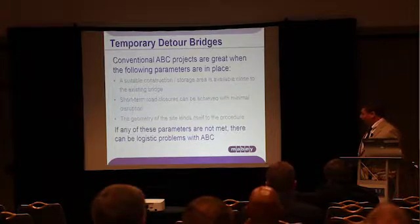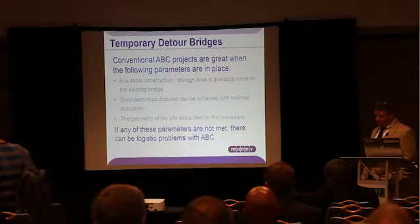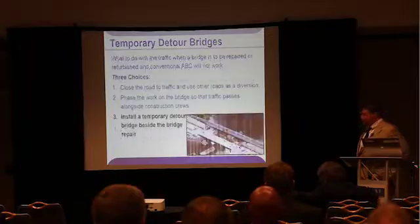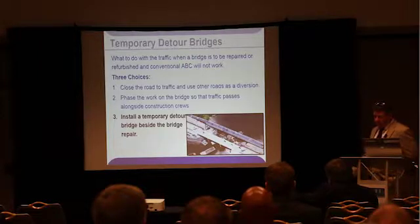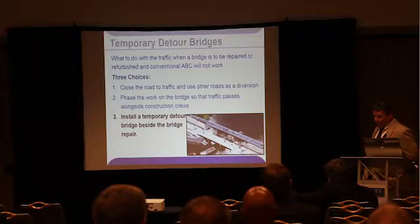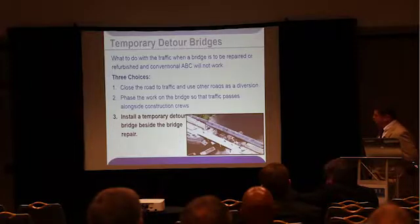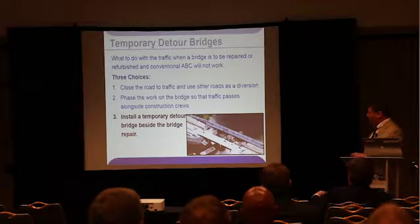But what happens if one or more of these conditions is not met? Does the engineer try to make ABC work, or is a more traditional construction method appropriate? The problem faced by every owner when a bridge needs to be repaired or replaced is what to do with the traffic. The simplest answer is to close the road and divert the traffic. If a detour is not possible, is the bridge suitable for phased or staged construction? And if those two are not available, is a temporary detour bridge the best option? We think the answer is yes.